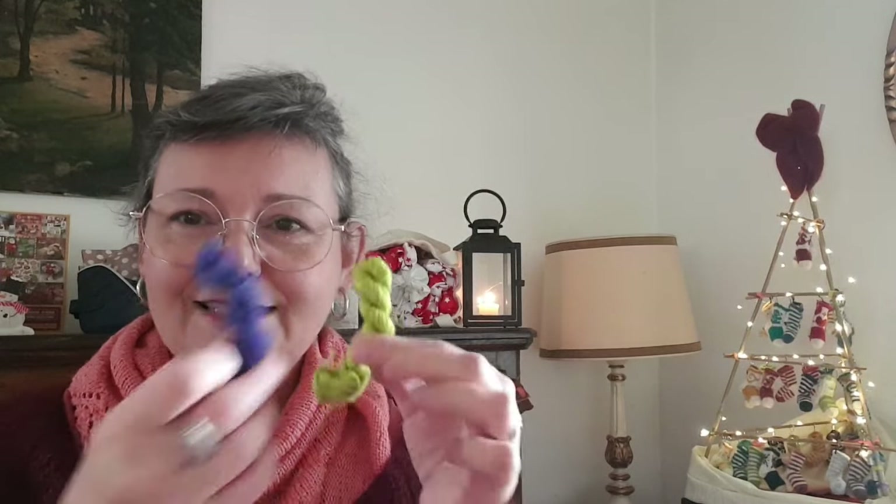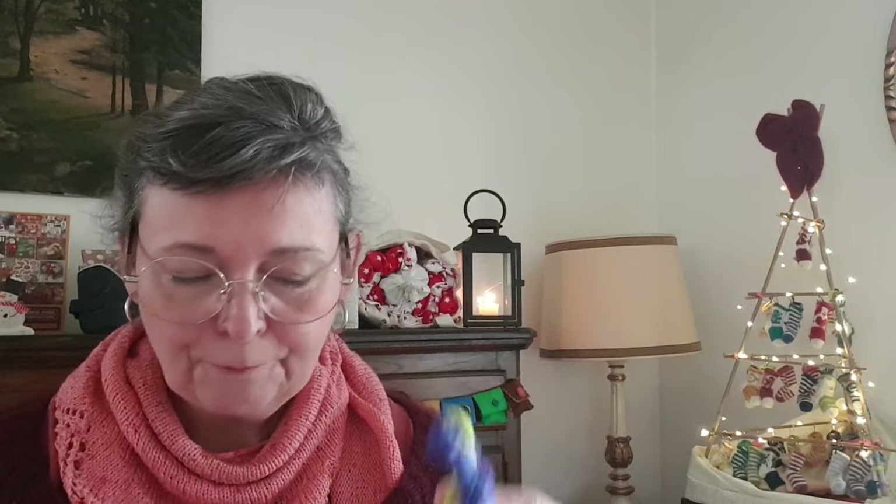Vous avez ici le magnifique calendrier de l'Avent que Sylvia m'a constitué pour mettre des restes de laine afin que je puisse faire mes chaussettes de restes de l'Avent. Elle m'a tricoté 48 petites chaussettes et dans chaque chaussette, il y a un petit reste de laine avec lequel je vais pouvoir me faire une paire de chaussettes. Elle a encore été ultra généreuse dans la quantité — regardez-moi ça : deux petits restes de laine.